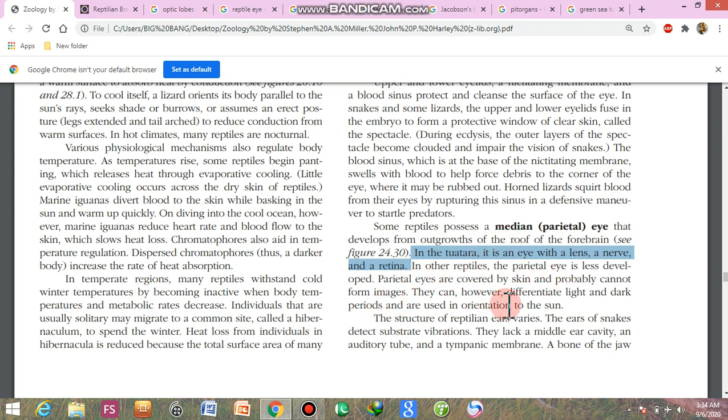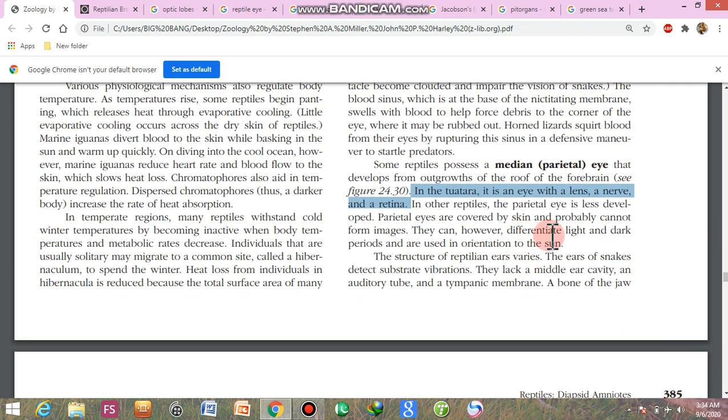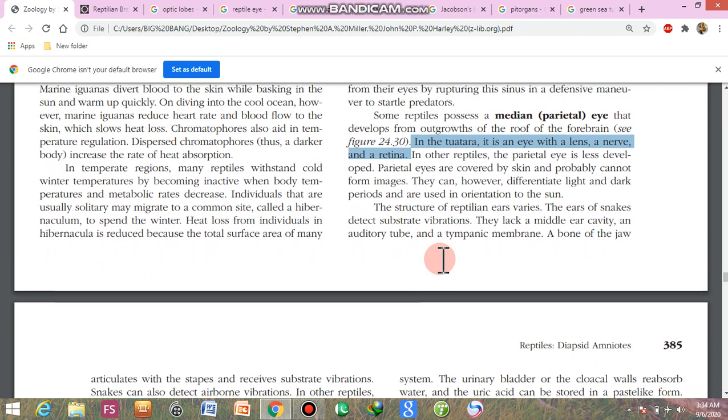In the rest of the reptiles it is less developed; the parietal eye is covered by skin. It is sensitive to light and dark periods according to the sun's orientation.